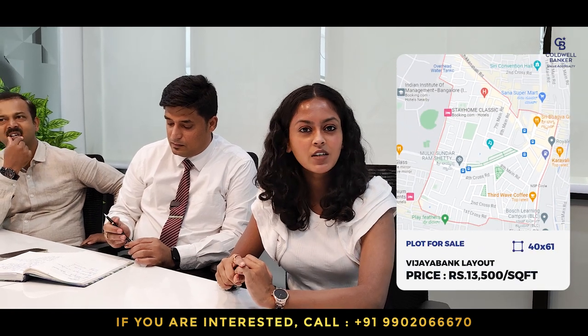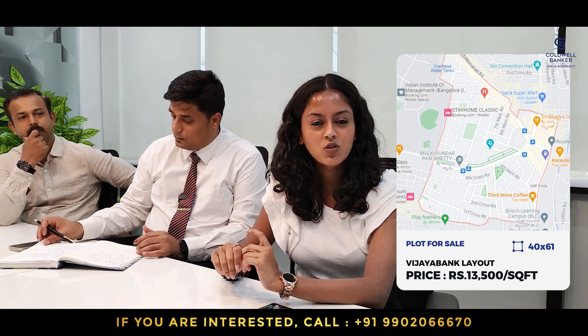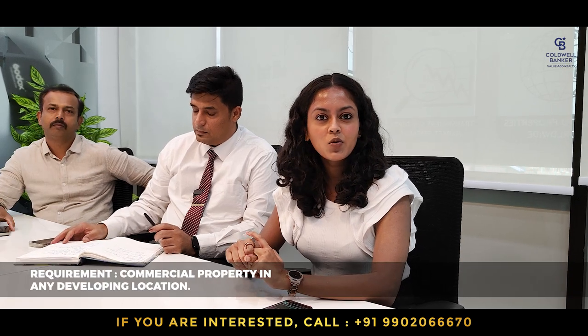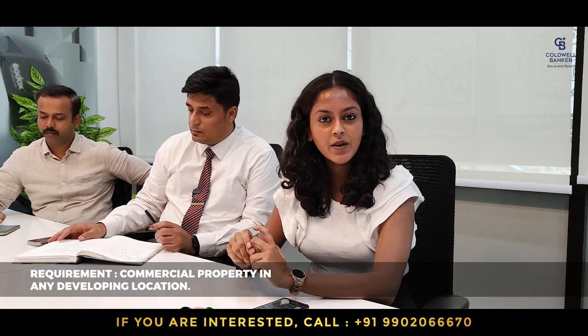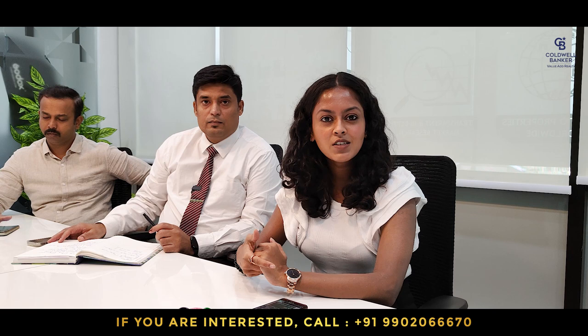I have a 40 by 61 site in Vijia Bank Layout — it's a west-facing, empty site in a very good residential location. Anyone looking to buy a site close to Bannerghatta Road, this is suitable for you. The quoted price is 13,500 rupees per square feet, negotiable. For requirements, anyone with a commercial property or commercial site in a developing location with scope for development in the next five years, please contact us — we have investors looking for it.